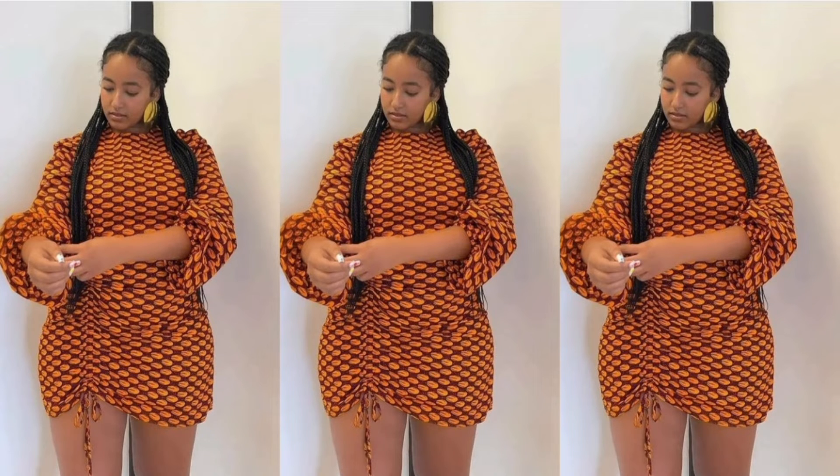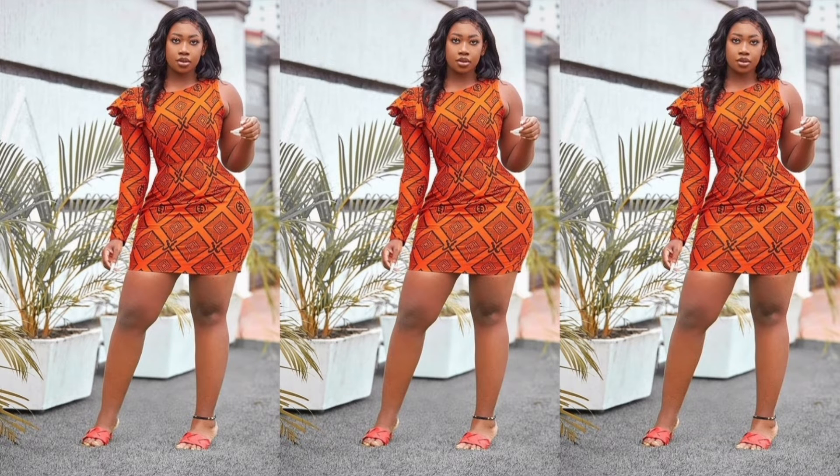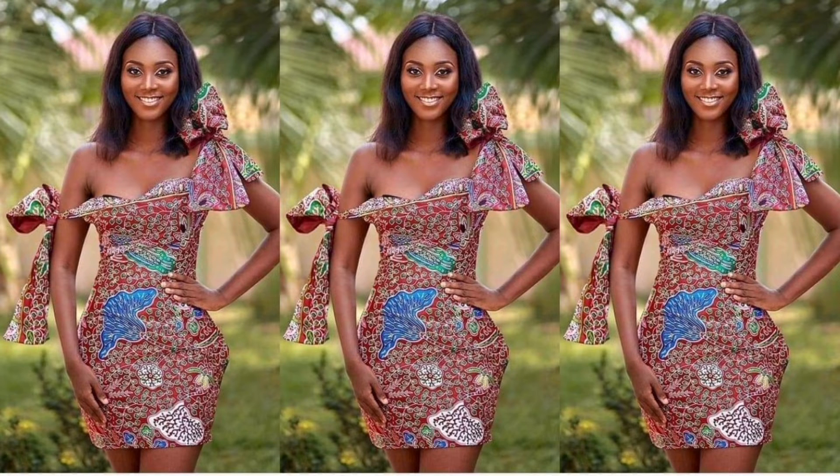Ankara is very common — you can get ankara fabric anywhere. Ankara is one of the loveliest fabrics in the market and most of them are very cheap, so you can afford it.